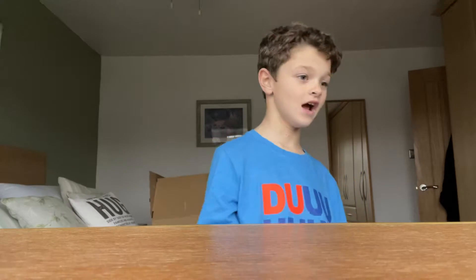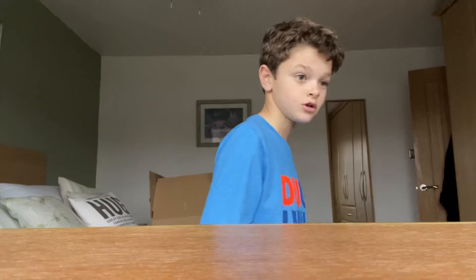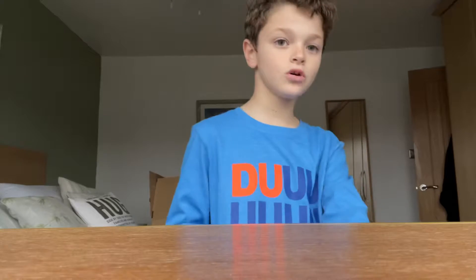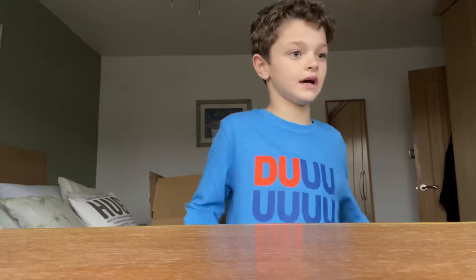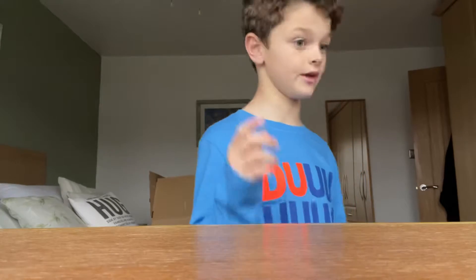Hey guys, welcome to Relentless, and today I'm in England right now, in my grandma's room, so forget about the background. I got something from a Tesco — Tesco is a store and it has tons of toys in it. It's in England, if you come into Manchester, England, go and check it out, it is awesome.